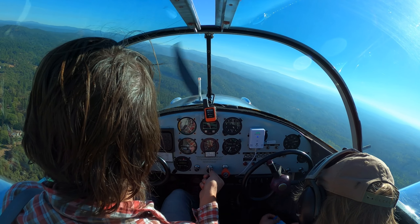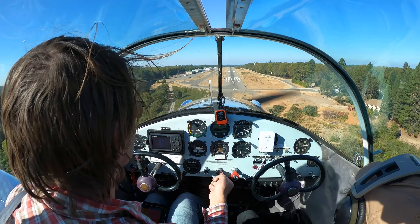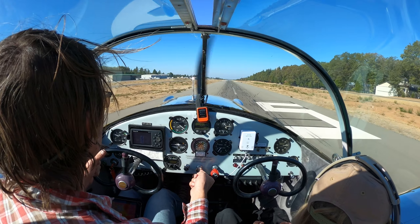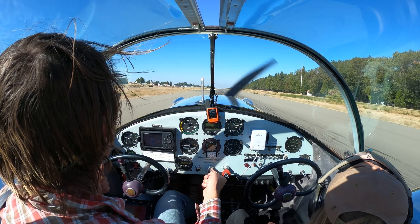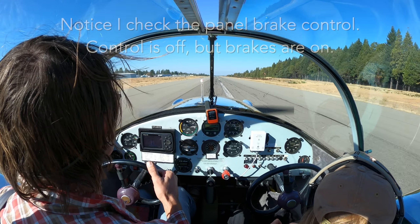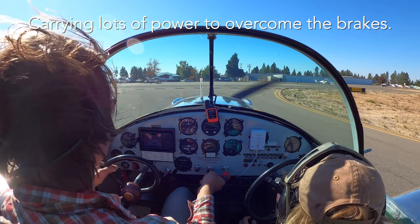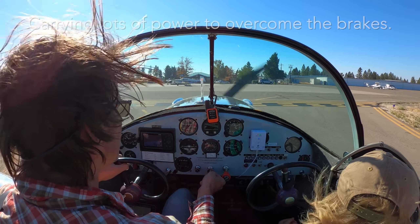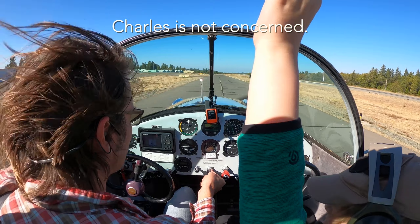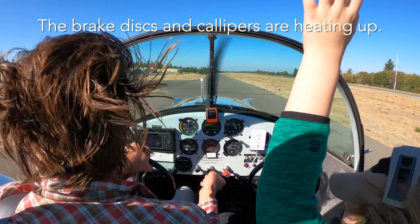Nevada County traffic, Silver Air Coupe, left base, 25, Nevada County. Birds — they were buzzing around us. Not good. She's down. It feels like the brakes are on. Nevada County traffic, Silver Air Coupe is off runway 25, Nevada County. I think my brakes are stuck on. My brakes are stuck on, Charles — we've got a problem here.